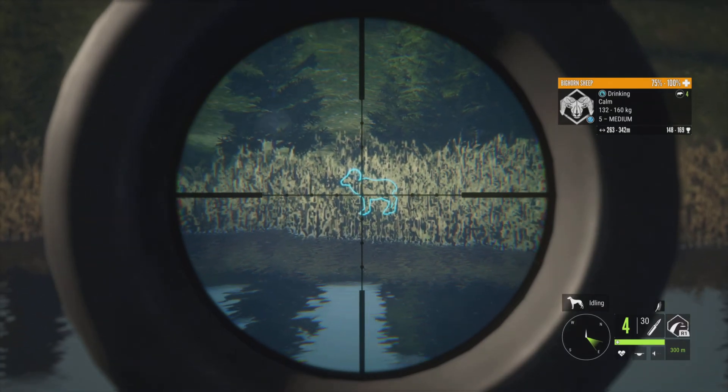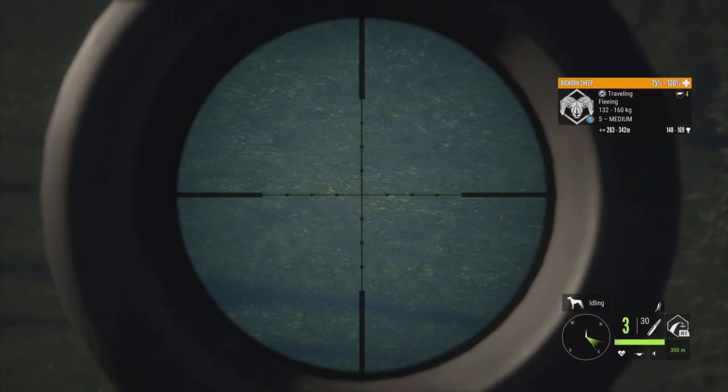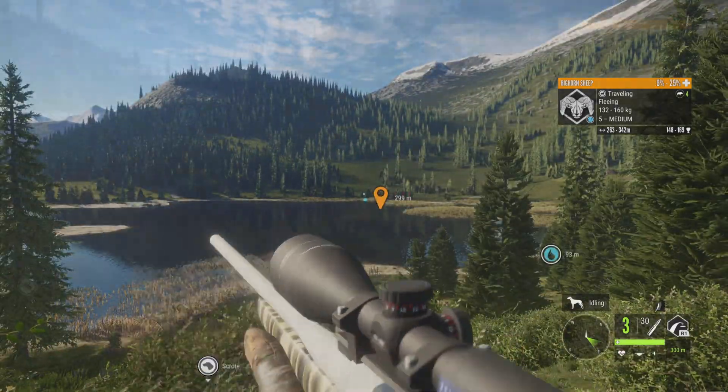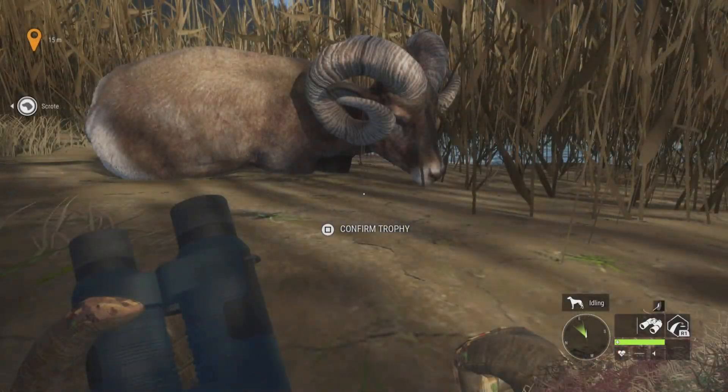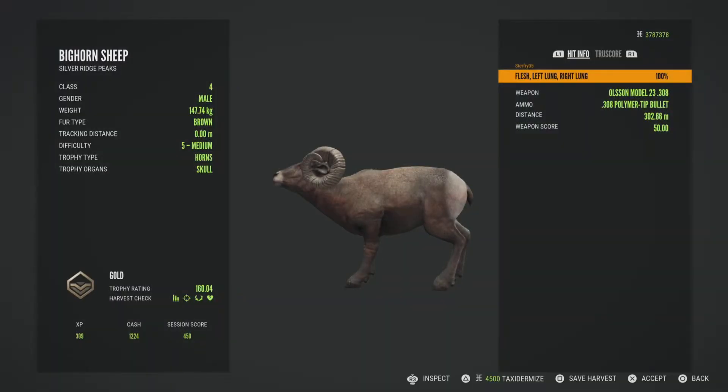This is our last level 5 that we had on the map, so we're going to just take him out real quick from 300 meters. He had the lowest score, with his max score only being 169.